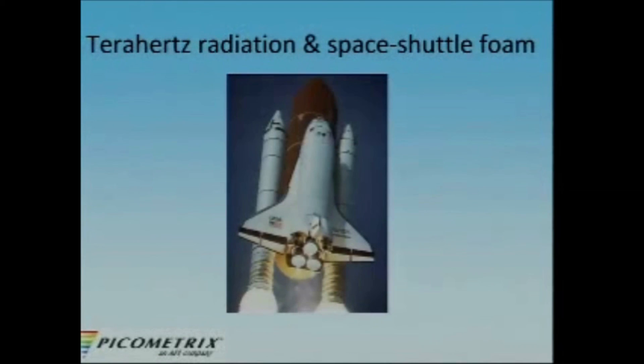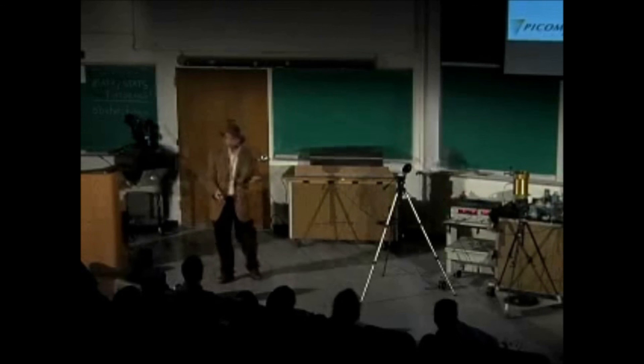We all know the sad story of the Space Shuttle Challenger, and there was a problem with the foam on the external fuel tanks. As we saw, terahertz can go through foam, and NASA now uses terahertz radiation to check the integrity of the foam on the external fuel tanks. If they find a place where the foam — which is applied by hand — isn't quite right, they can see the voids inside, and then they take it off and redo it.